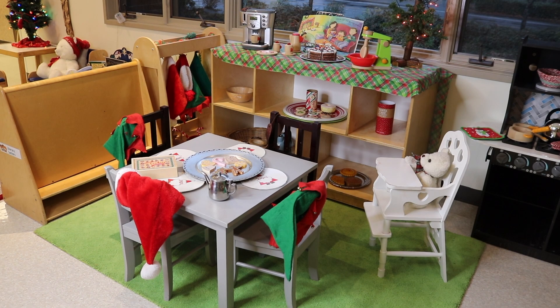In our dramatic play area, we are pretending to be making Christmas cookies. I found this cute little cookie set on Amazon — I'll drop a link in the description. They will be pretending they're making cookies and they have their table set up, and we have some Santa hats and some elf hats.